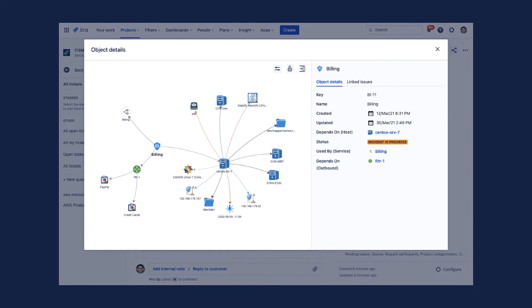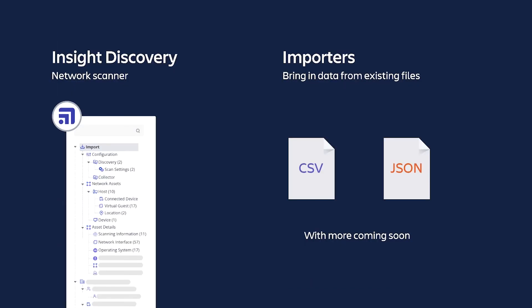Users of the Mindville Insight Cloud application will also notice new capabilities in the embedded version. We've added Insight Discovery support — an agent-free network scanner that picks up IP-enabled devices, free from the marketplace. We've also included data importers for CSV and JSON files, and you can expect our portfolio of importers and integrations with third-party tools to expand over the coming year. I encourage you to attend our breakout session, 'How to Boost Your ITSM with Asset and Configuration Management,' or sign up for a webinar on our website.